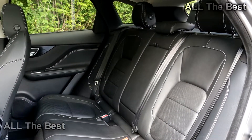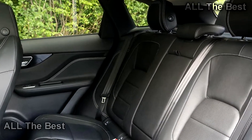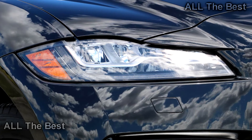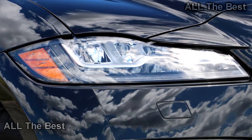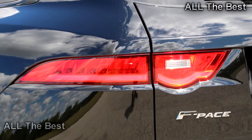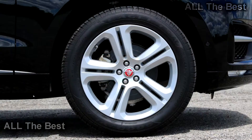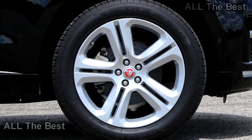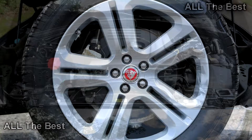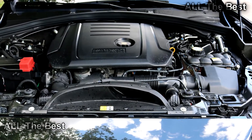While its passing power might be formidable, thanks to a strong 318 pound-feet of torque, the F-Pace lumbers off the line. With just 180 horsepower on tap, it takes a claimed 8.2 seconds to reach 60 miles per hour. There's nothing particularly wrong with that, but note that the slowest gasoline-powered version will do the deed in 6.4 seconds, while the supercharged 3.0-liter V6 F-Pace will hit the benchmark in as little as 5.1 seconds. If outright acceleration matters to you, don't elect the diesel.